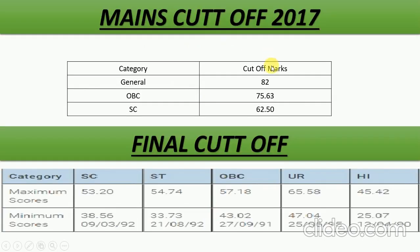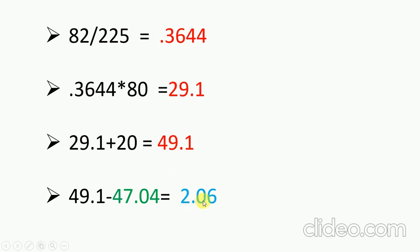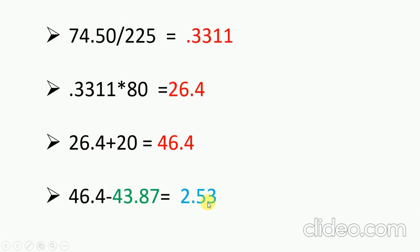Now we will look at the same scenario for the 2017 cut-off. The general mains cut-off was 82 and the final cut-off was 47.44. Converting 82 marks into 80% weightage gives 29.1. Adding 20 interview marks gives 49.1. Subtracting the final cut-off of 47.44 from 49.1 gives a difference of approximately 2.6. So we see the difference is consistently around 2.53 to 2.6 each year.